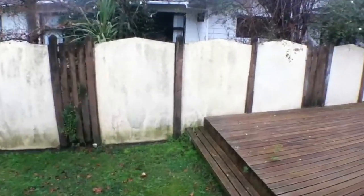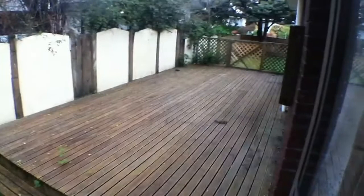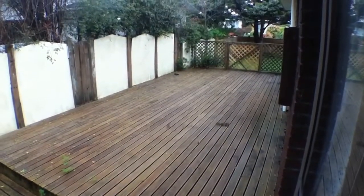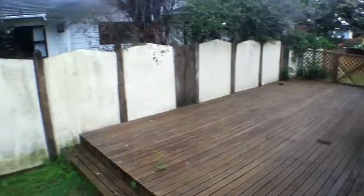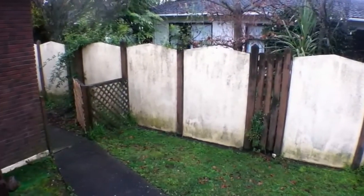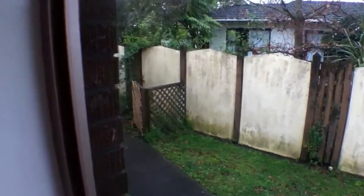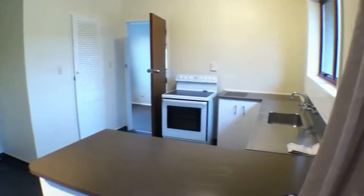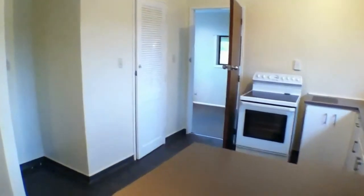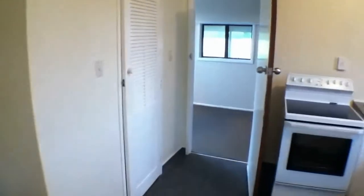One of the nice features of this home is this large deck, very nice for the afternoon sun. The path there leads around to the other back door and washing line. The pantry, which I'll show you on the way past, is actually quite a large size.